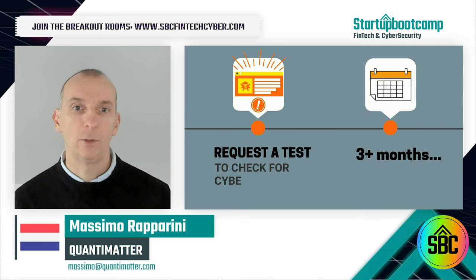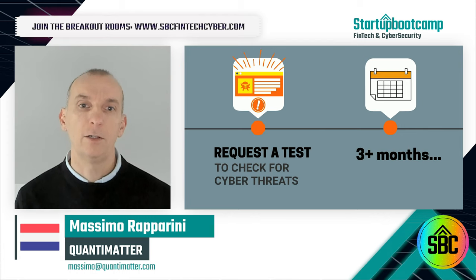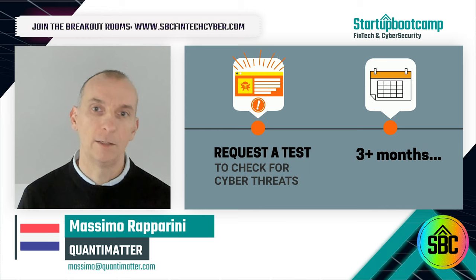IT service providers in Europe have told us they have a three-month backlog of cyber assessments, and are eager to embed automated cybersecurity testing in their offerings.